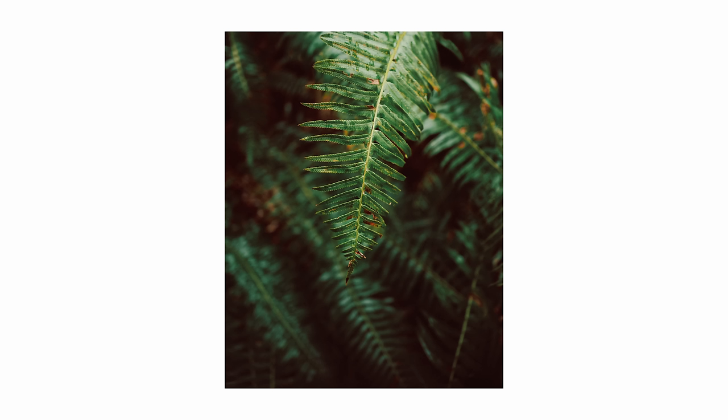We had the entire place to ourselves for as long as we wanted it. And this, my friends, is the beauty of visiting the coast in the off-season.